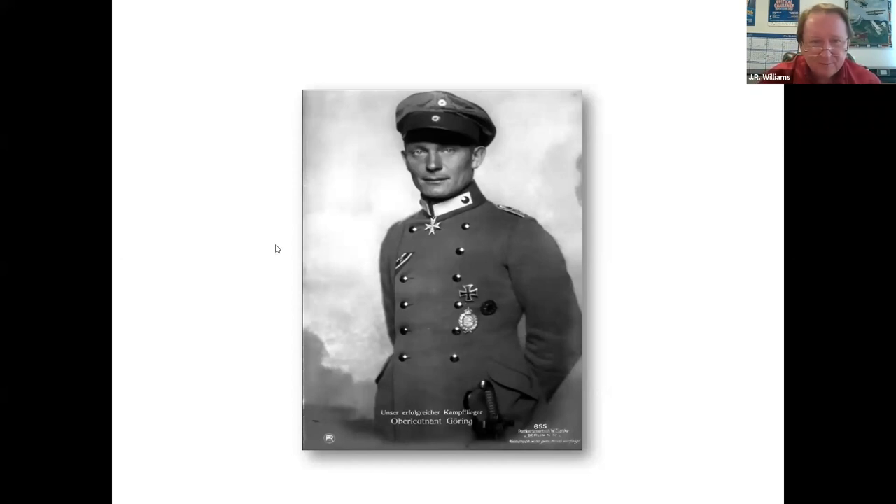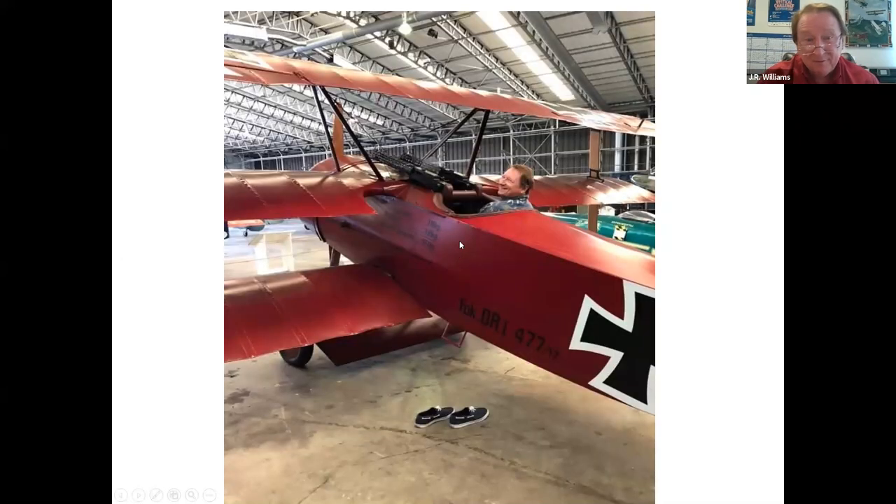And one last picture for fun — this is the full-scale flying Fokker DR1 replica at the Imperial War Museum at Duxford. I will be happy to take any questions.